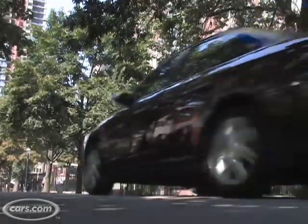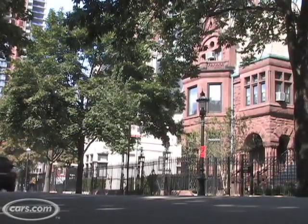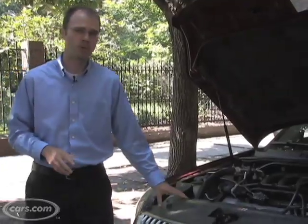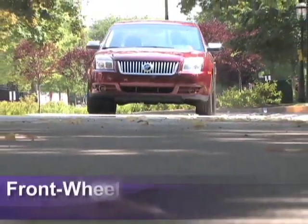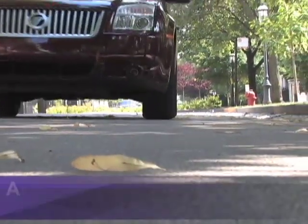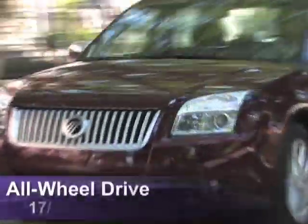You can choose front or all-wheel drive, which is a nice option if you live somewhere where winters are harsh, but choosing the all-wheel drive model drops fuel economy significantly. The front-wheel drive model gets 18/28 MPG city/highway, but if you go with all-wheel drive, it drops to 17/24.